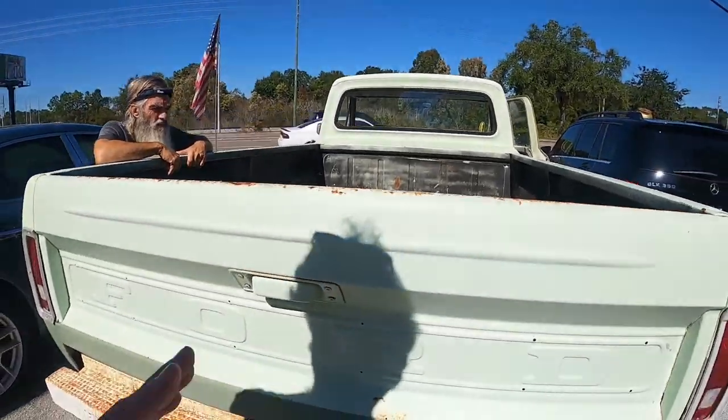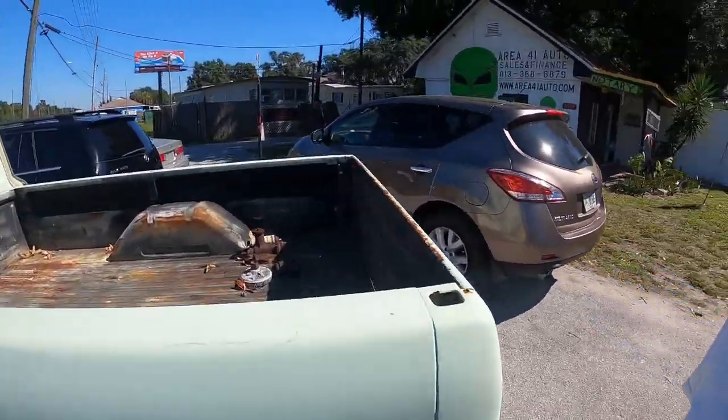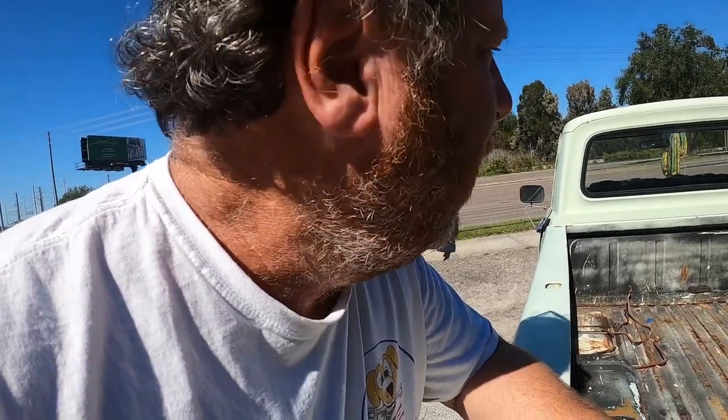You could just take it home and run it — it already has dual exhaust. It does need a little bit of a tune-up, but otherwise it looks sweet. If you're interested, call Vinnie at 813-388-6879. You can also check it out on area41auto.com. They'd probably ship it anywhere.